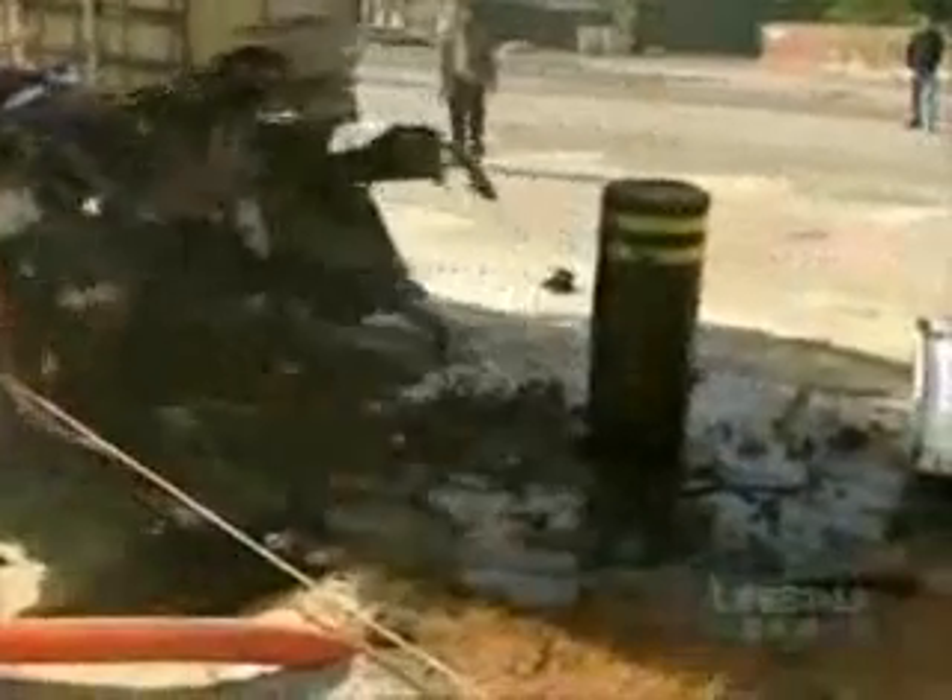Pollard is enveloped in wreckage, but how has it taken the impact? Amazingly, it looks totally intact.